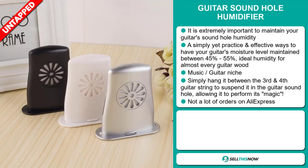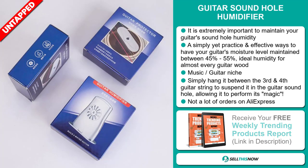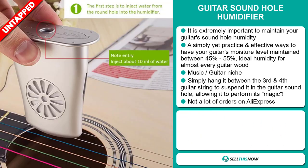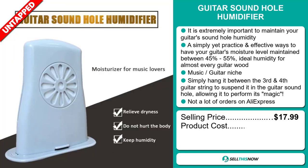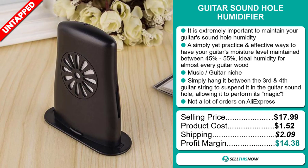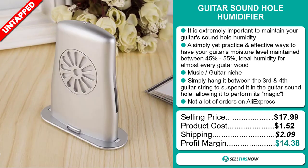We also think it has a lot of untapped potential. So far, there haven't been many orders on AliExpress, so you could definitely take advantage of this. The selling price for the Guitar Sound Hole Humidifier is just under $18, whereas the product cost is only $1.52. Shipping will set you back $2.09, so you're looking at a good profit margin of $14.38.